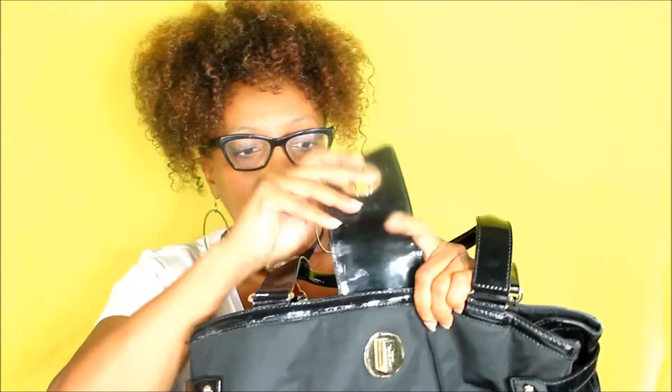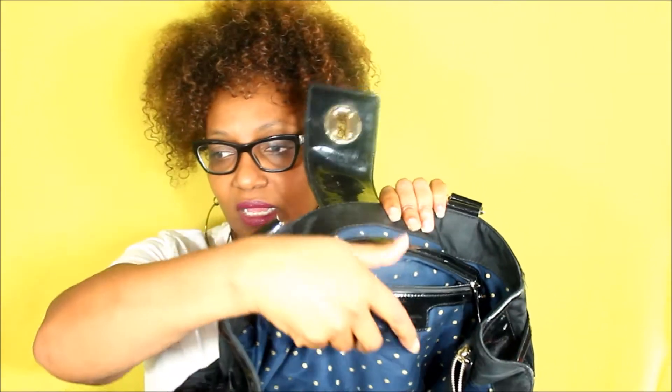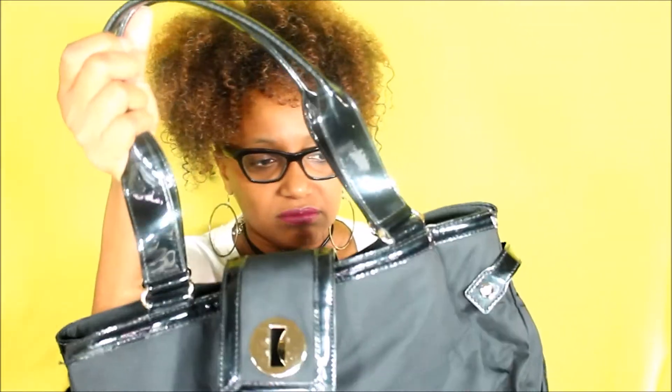The closure is really nice — you just screw it up. The inside of the purse is lined with cloth and it's really nice. You can put a lot in this bag. If you have children, you can add diapers, a bottle — it's really a great everyday bag.